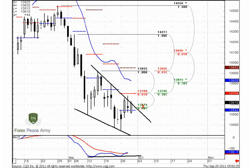Today is September 29th and we will continue to talk about Euro as usual. We start from the daily time frame.